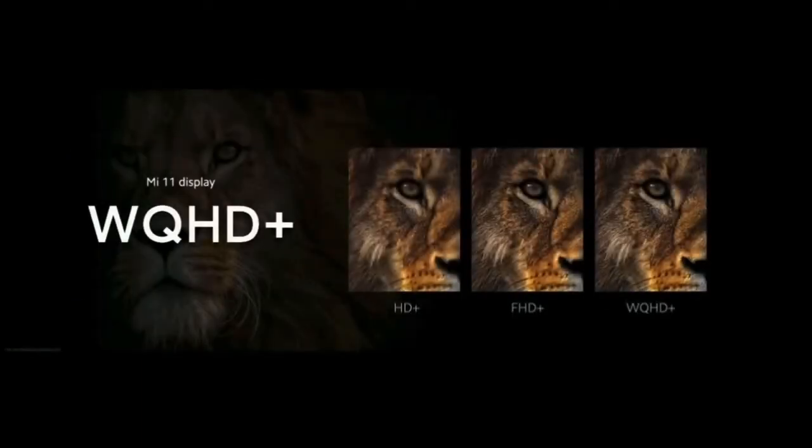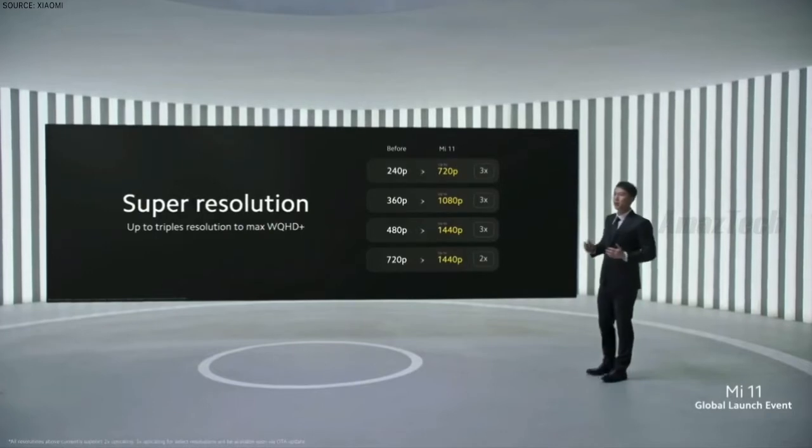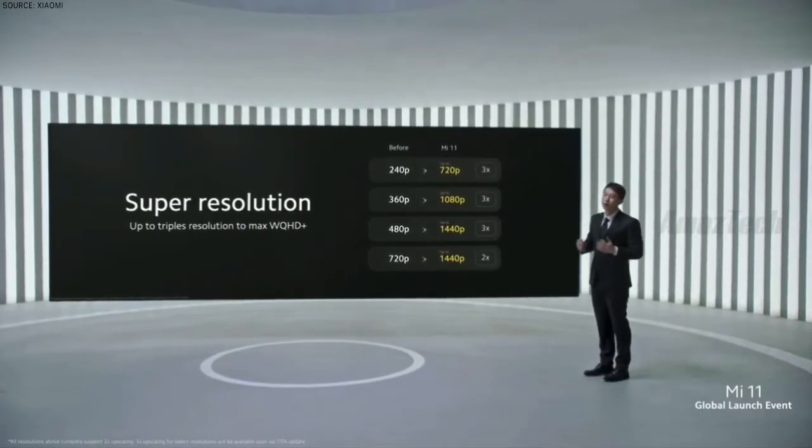In practice, this is going to massively increase the individual detail of everything you see, from apps to images. To make the most of this, we've added Super Resolution.